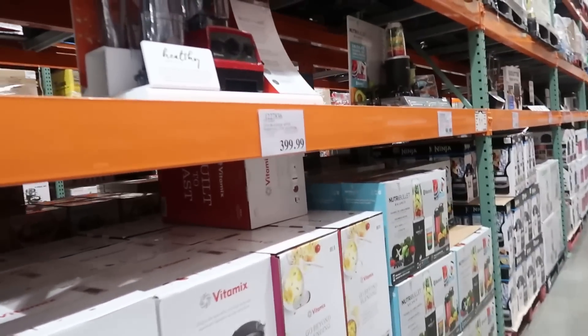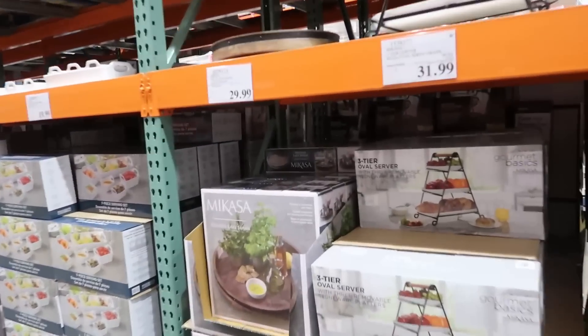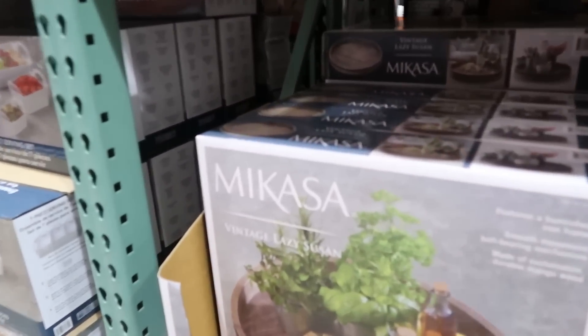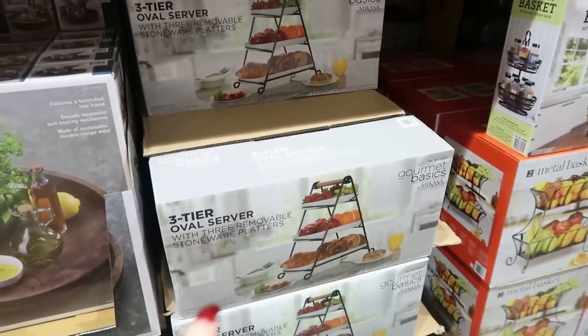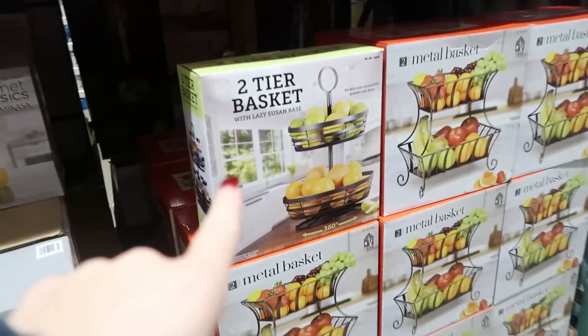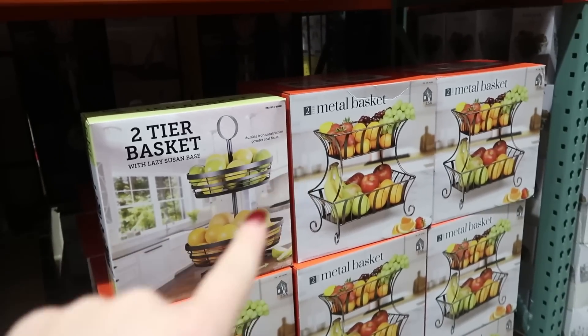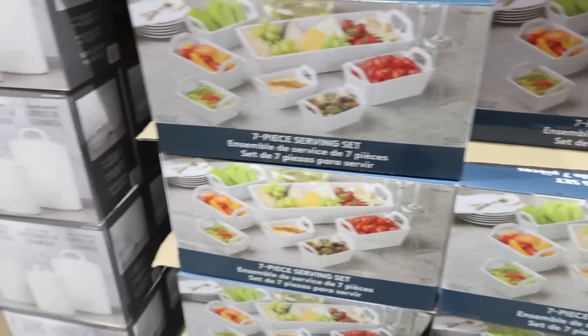If you guys are hosting your Thanksgiving, they have so many nice things. This tier tray is a Lazy Susan — it's $20. They have a three-tier serving tray for $31.99, a two-tier basket, and a metal basket for $17.99. And then all these stoneware serving sets. If I had company, I would do stuff like that, but we don't really get that much company.